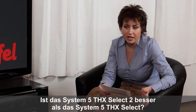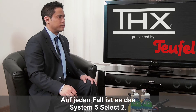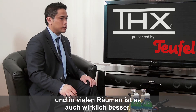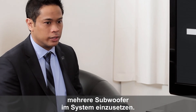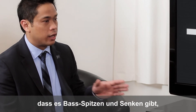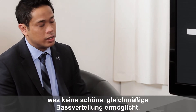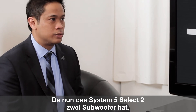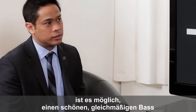Is the System 5 THX Select 2 better than the System 5 THX Select? If yes, why? Well, definitely. The THX Select 2 System 5, in order to meet our requirements, now requires two subwoofers. For almost all rooms, it's really much better to have multiple subwoofers in your setup. With one subwoofer, if you walk around the room you can have bass peaks and dips that really don't provide a nice even response. We recommend using multiple subwoofers when you can, and because the System 5 does require two subwoofers, you should be able to get a really nice even coverage of bass in the listening area.